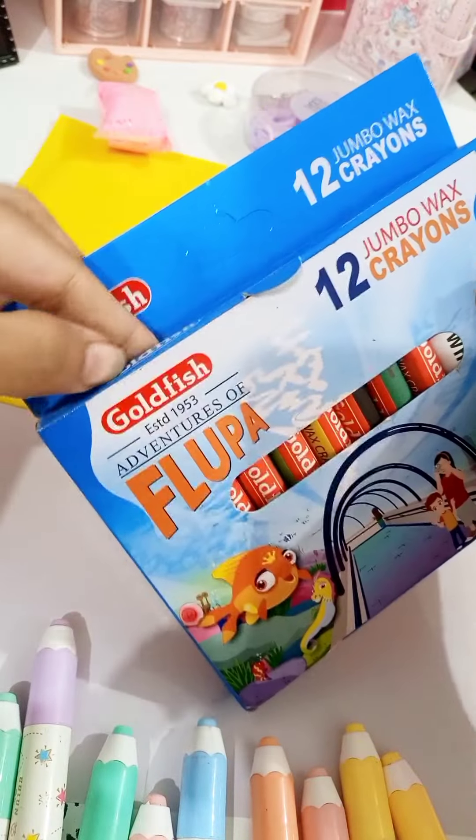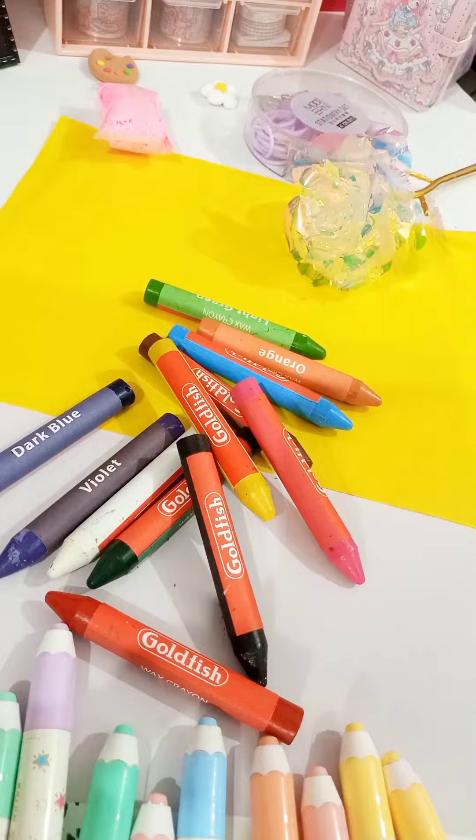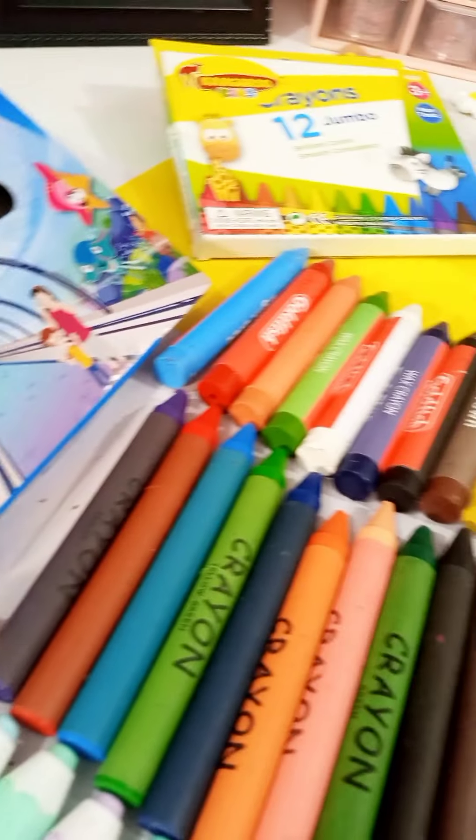In the world of art, sometimes the tools you choose can make all the difference. You are facing a creative challenge with two crayons — one from Goldfish, known for its smooth, vibrant strokes, and the other from Kangaroo, untested but promising.